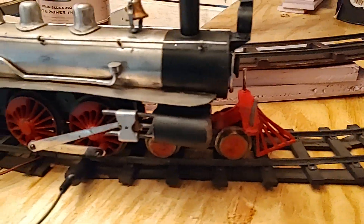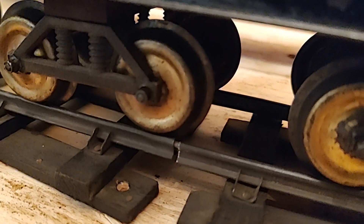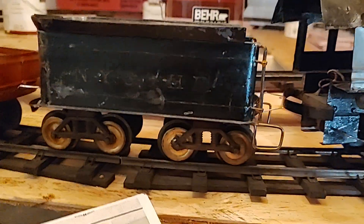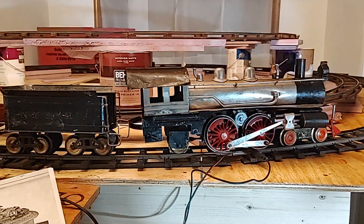So I'm experimenting with an eight-foot circle, a 096 circle made by Bassett Lowke, just experimenting to see if the Carlisle & Finch — which has these narrow stamped brass wheels — will be happy on the rail. Even though they're close, they do seem to accommodate it and ride quite nicely, so I think it's going to be a go.